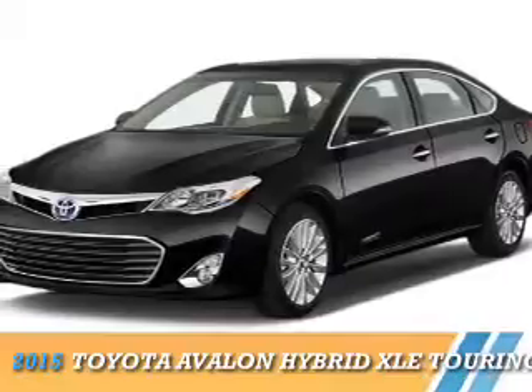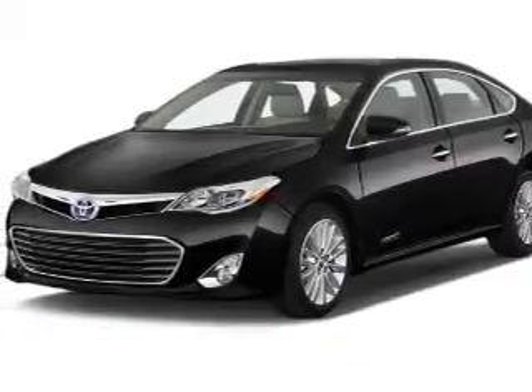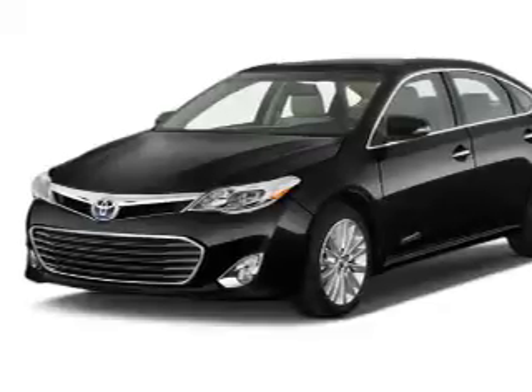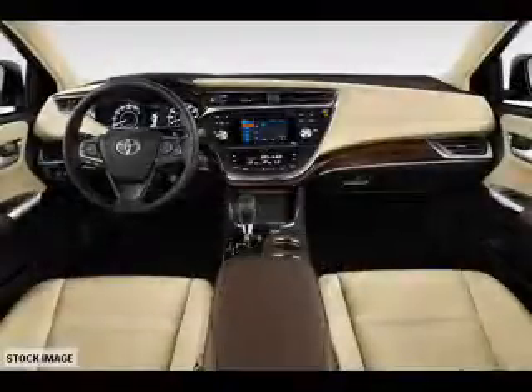Presenting the 2015 Toyota Avalon Hybrid. It's powered by a 2.5-liter four-cylinder engine and a continuously variable transmission.